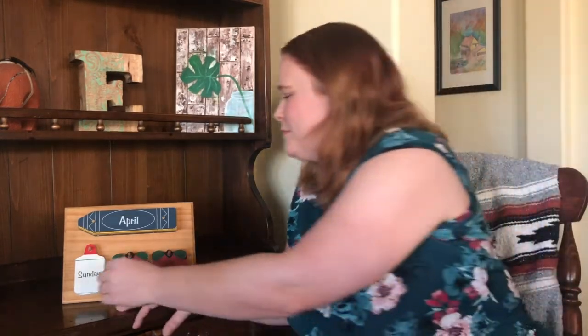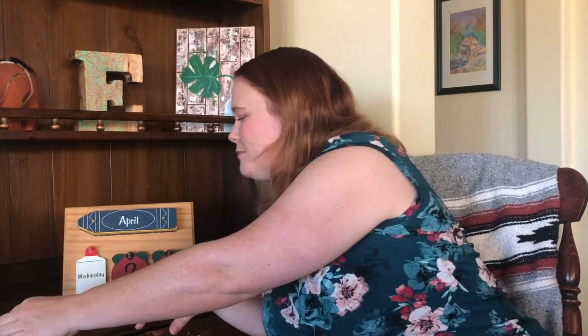Can you remind us of our month? April. Now yesterday was Sunday. What day comes after Sunday? Monday. Let's find it. Monday. And what sound do you hear at the beginning of Monday? Monday.